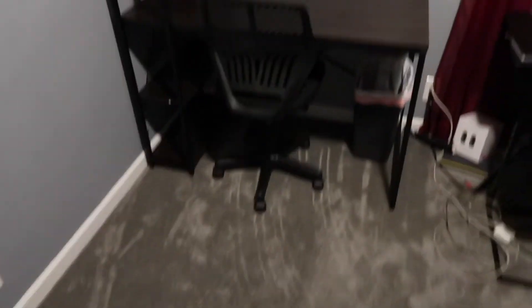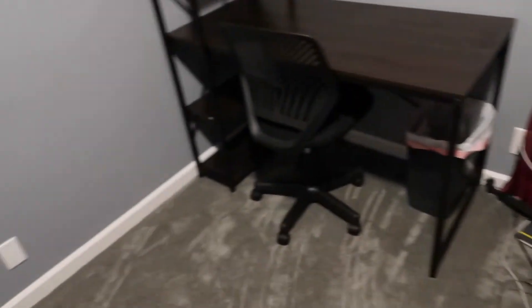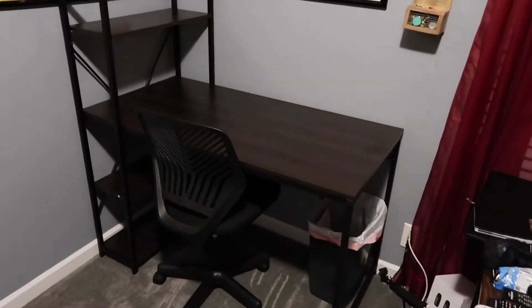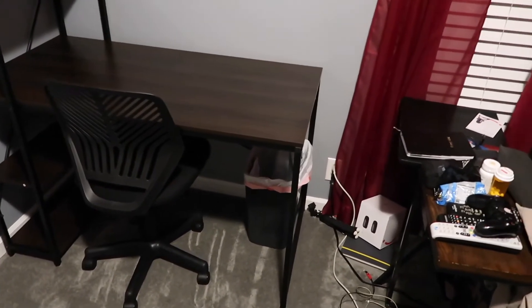The desk has arrived — this may not be its final home. I'm gonna get everything in here and obviously you can see there's a huge mess on the opposite side of the room while we're trying to organize and figure out what to do. I'm gonna get everything in here, see what looks good where, and then reorganize from there. Desk is in, now I'm gonna build the new recliner.